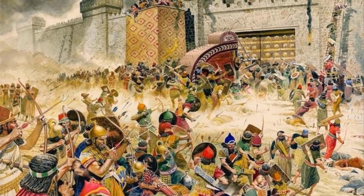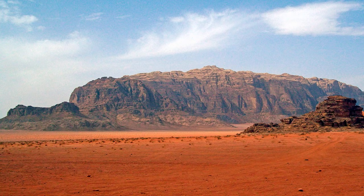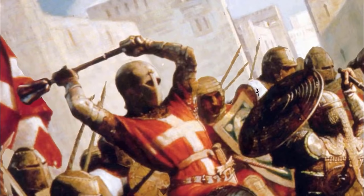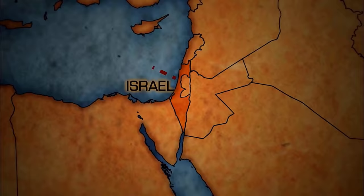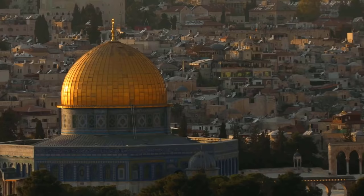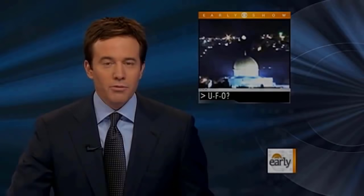Perhaps, but perhaps not. The Kebra Nagast is not the only story of the Ark's fate. Some believe that when the Babylonians invaded in the 6th century BCE, the prophet Jeremiah secretly hid the Ark on a mountain top in what is now Jordan, where it remains to this day. Others believe the Ark, like the Holy Grail, was discovered by the Knights Templar during the Crusades and taken to Rosslyn Chapel in Scotland. Others still claim it is buried under the Temple Mount in Jerusalem — which could explain the many strange UFO sightings above Jerusalem, including one night when a bright ball of light hovered over the Temple Mount, pulsed with light, and then disappeared.